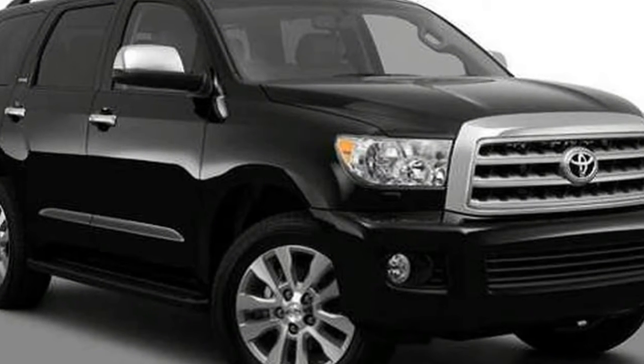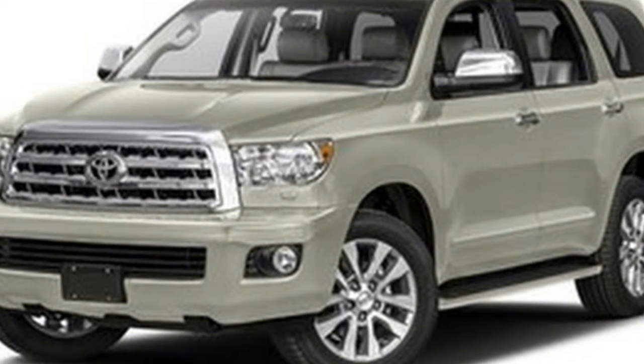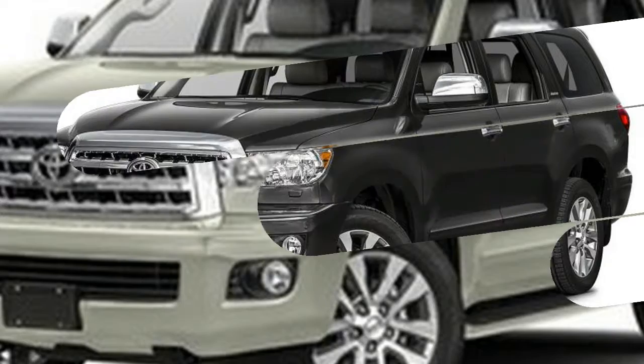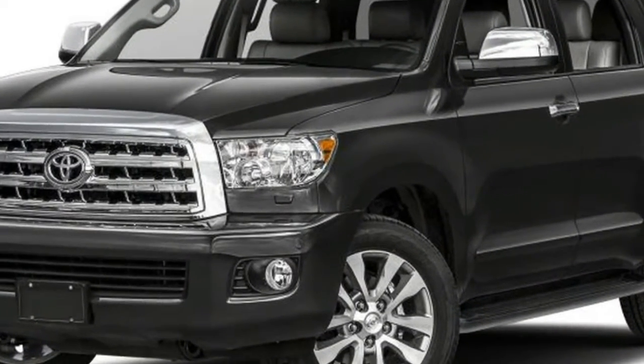Competition for the Sequoia is fierce, including the Chevy Tahoe and GMC Yukon, Ford Expedition, and even the Toyota Highlander. Those SUVs have been more recently redesigned and offer better cabin versatility, comfort, and fuel mileage. The thirsty Sequoia gets an EPA-rated 13 city, 17 highway, 15 combined miles per gallon.